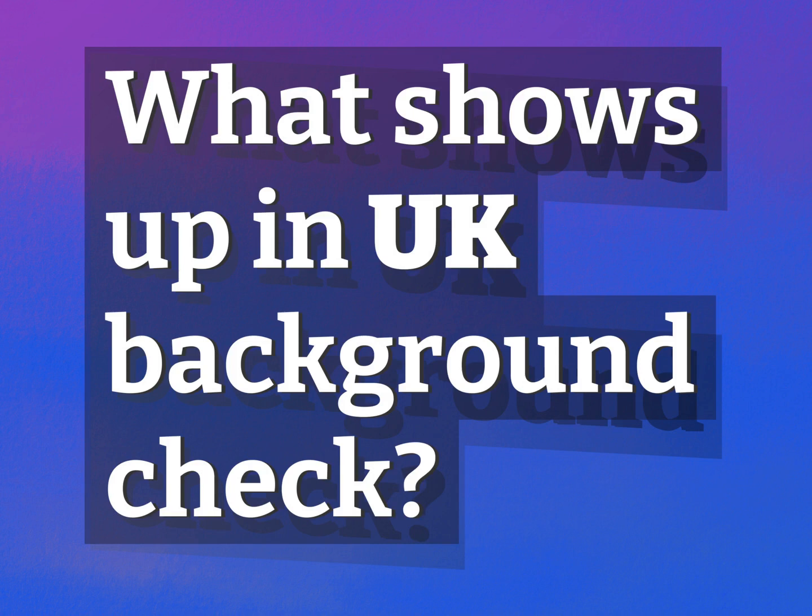What shows up in a UK background check? Be competent, be skillful.